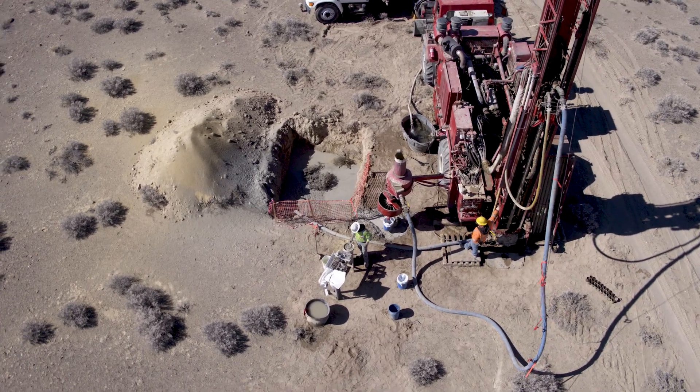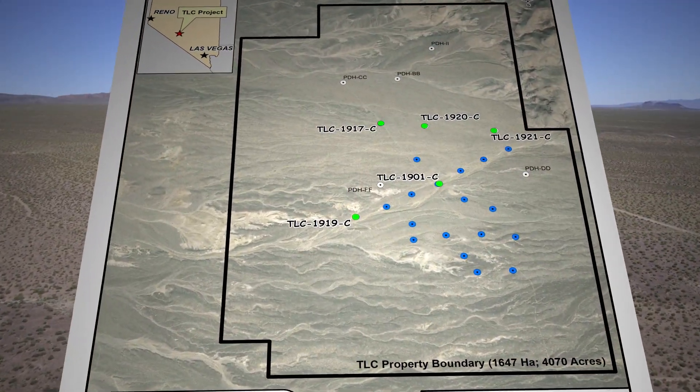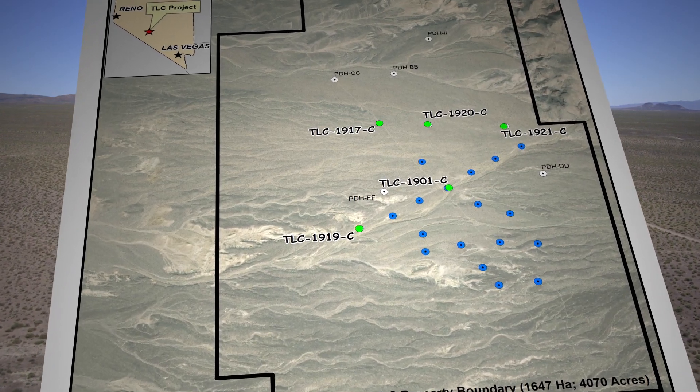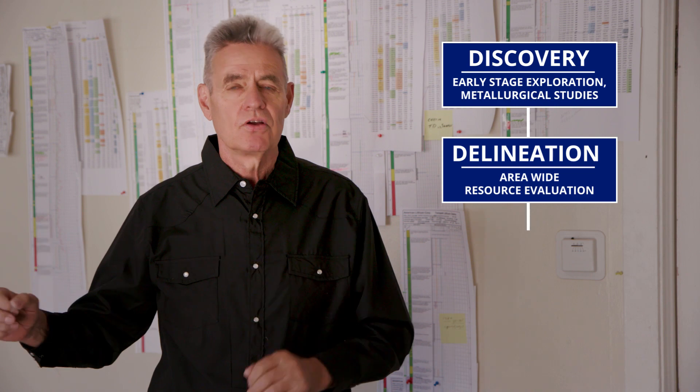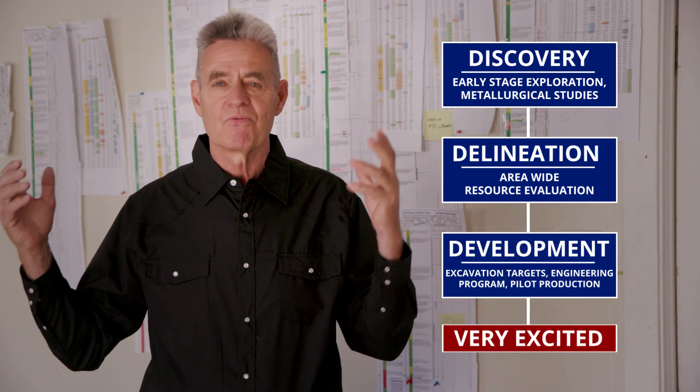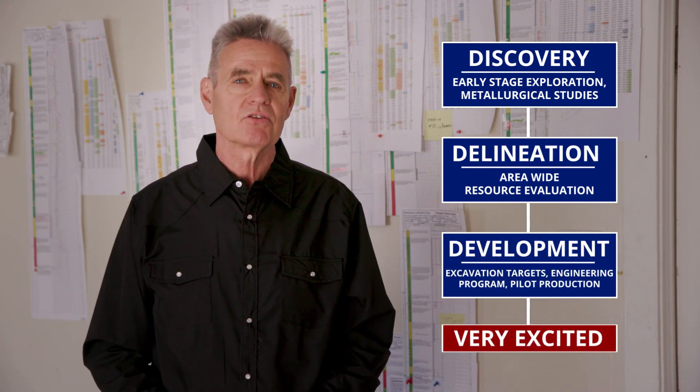The results that we're seeing from the field confirm our discovery. They confirm the high grades. We are now taking this from a discovery, to delineation, to development, and we're very excited to move this project forward.